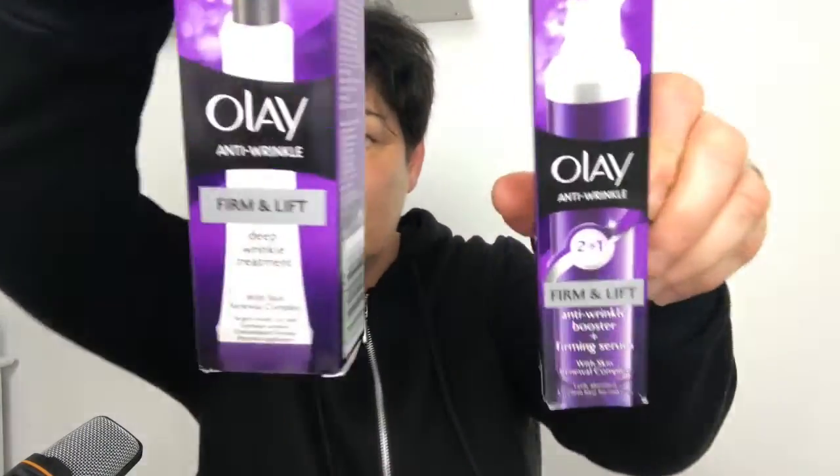I also bought the Ole Anti-wrinkle 2-in-1 Firming Lift Anti-wrinkle Booster with Firming Serum and Cell Renewal Complex — that's it there. So I got them from Savers and they were £2.99 each, very, very cheap.